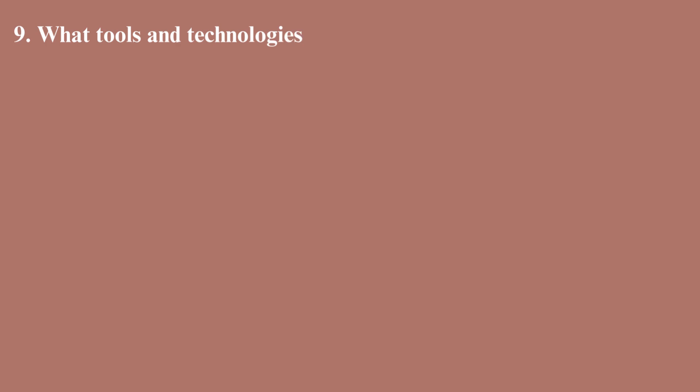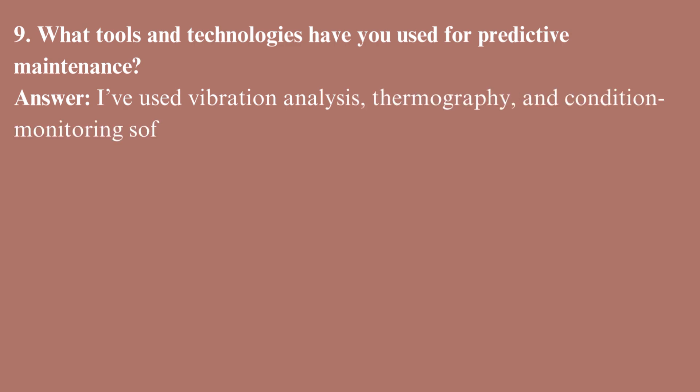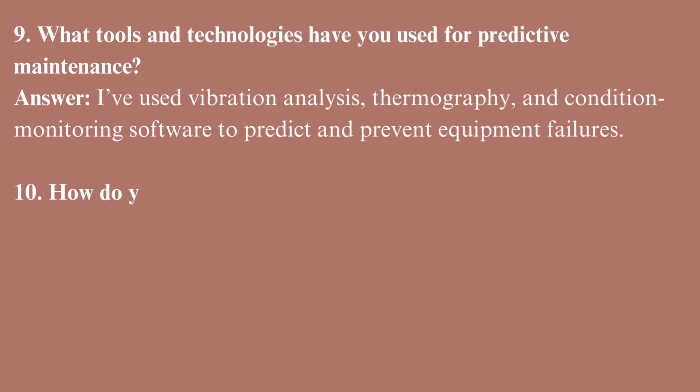What tools and technologies have you used for predictive maintenance? I've used vibration analysis, thermography, and condition monitoring software to predict and prevent equipment failures.